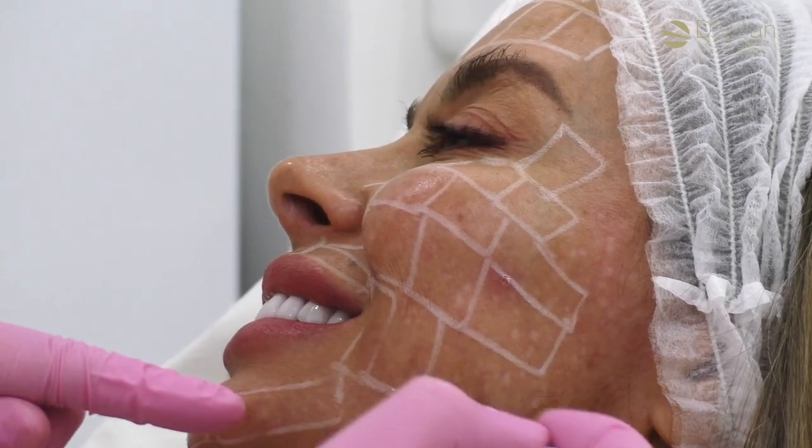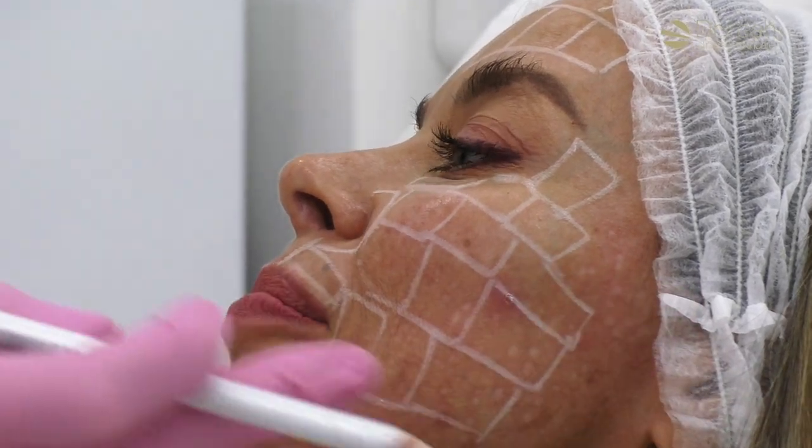Volite treatment involves drawing a grid on the face, or on face and neck if you'd also like to treat crepe lines or skin quality on the neck, and doing multiple tiny tiny injections of hyaluronic acid underneath the skin to hydrate the skin and boost the skin from the inside out.